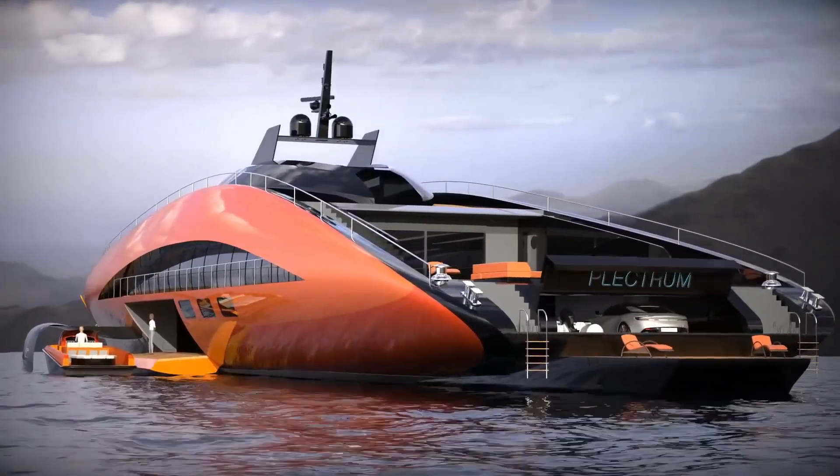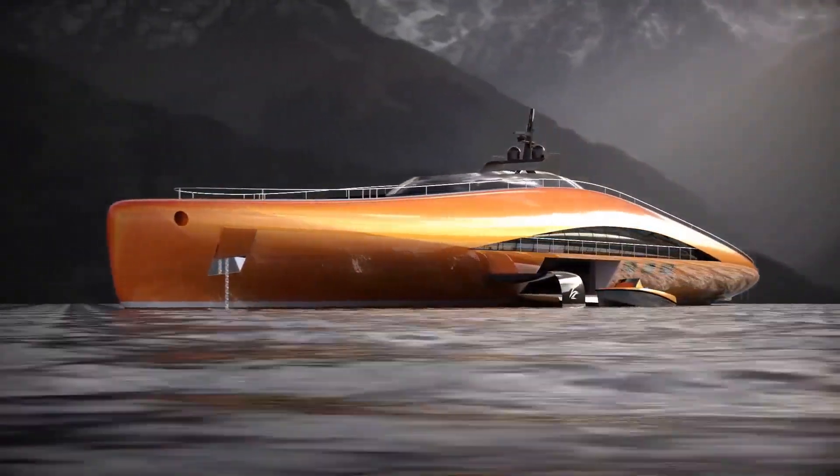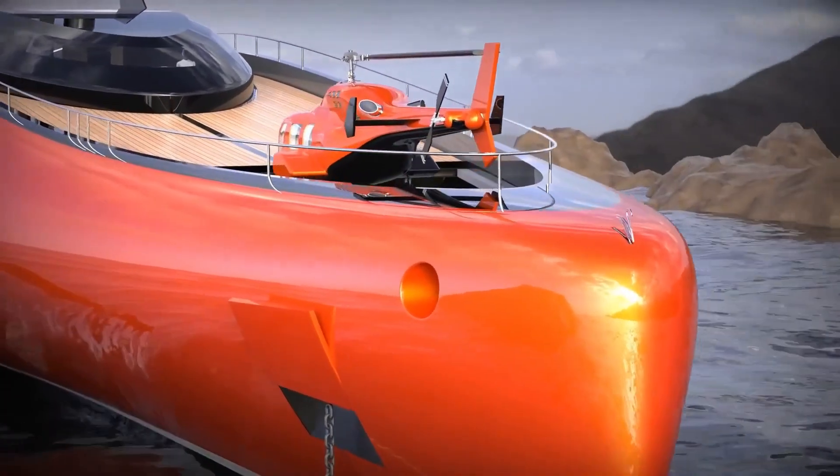When the yacht is berthed or at anchor, the draft would be 6.5 meters. The yacht's living spaces are split across four decks, with the main body offering six guest cabins and an owner's suite.